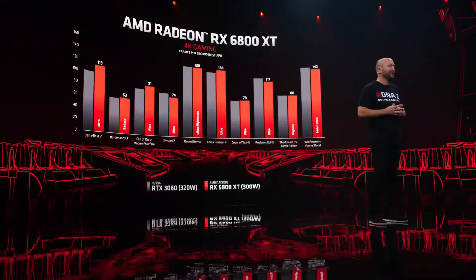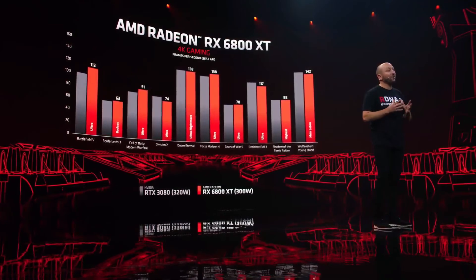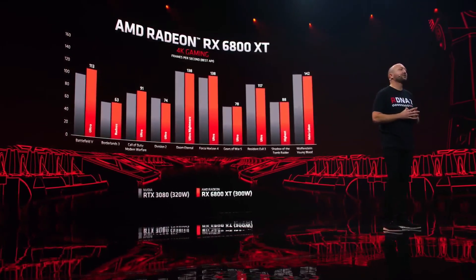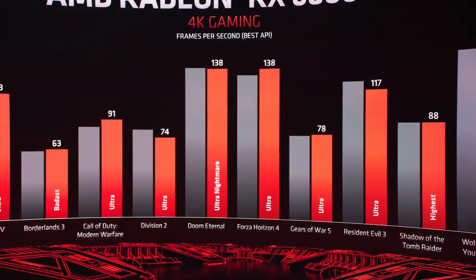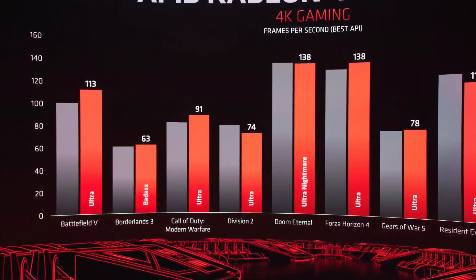Let's take a look at how the 6800 XT competes head-to-head against the latest offering from the competition. Here we compare their best API scores to our best API scores — the best versus the best. As you can see, the 6800 XT trades blows and has some significant wins across a variety of titles, and it does all of this at less power consumption than the competition.